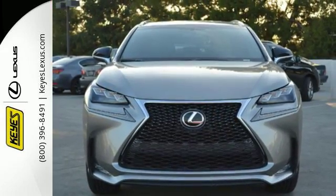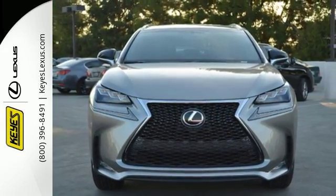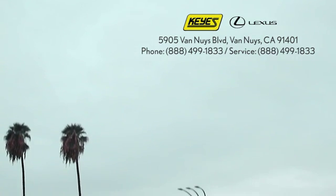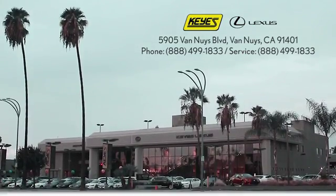Test drive this Lexus today. Call, click or stop into Keys Lexus today. We're conveniently located at 5905 Van Nuys Blvd in Van Nuys, California, or find us at keyslexus.com.